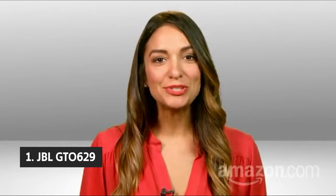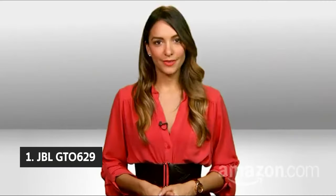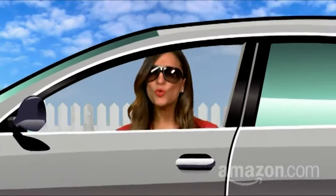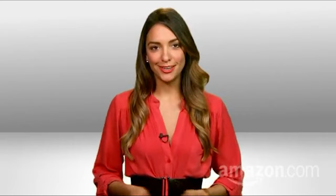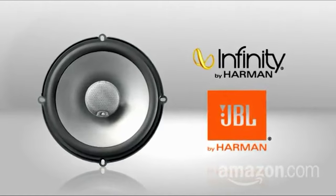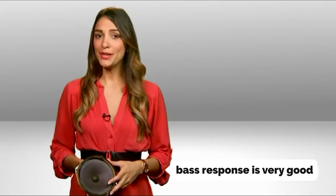And finally, the number one on our list: the JBL GT0629. The JBL GT0629S are the best speakers tested in this guide. At 6.5 inches in diameter, the GT0629S look bigger and beefier than other speakers we've tested. They are designed for doors but can also be used in different positions. The bass response is very good, but the sound could have been a little fuller at the low end. The mid-range and treble are also good.